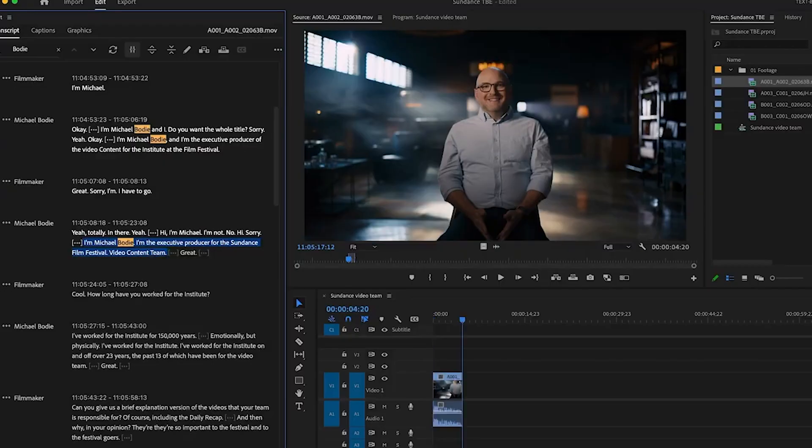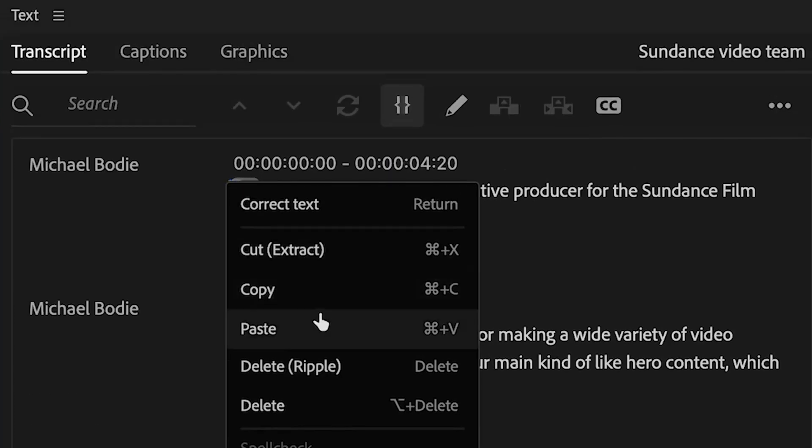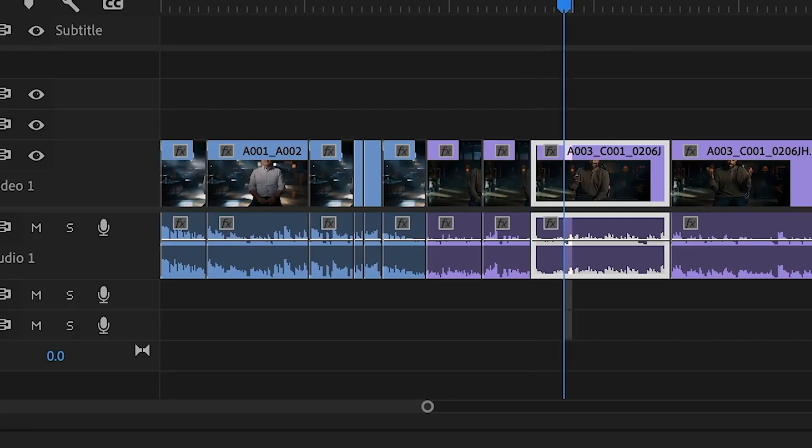It uses standard keyboard shortcuts that you probably already know — comma for insert, period for overwrite. These are the standard keyboard shortcuts for editing in Premiere, and they work inside text-based editing. Once you have your rough cuts starting to take shape on the timeline, you can actually do some timeline editing with the transcript as well. You can do things like cut, copy, and paste. Highlight a block of text, Command X to cut it, move the playhead somewhere else — all in the text panel — and then hit Command V for paste, and it's going to rearrange those clips on your timeline.